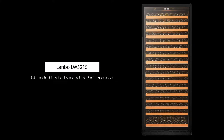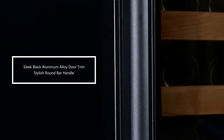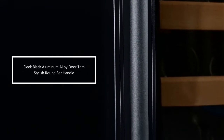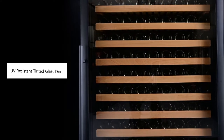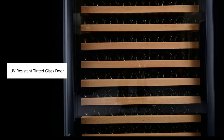The Lambo LW32-1S Wine Refrigerator will bring style, convenience, and efficiency into any home or gathering space. Sleek black aluminum alloy door trim adds style with a convenient round bar handle designed for comfort and added durability. Tinted glass provides extra protection from harmful UV light that can damage the integrity and taste of your collection.